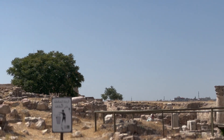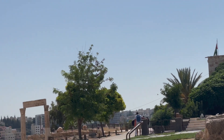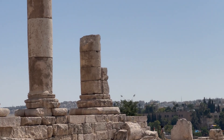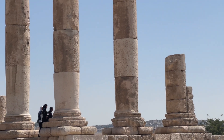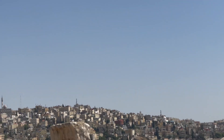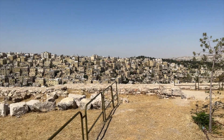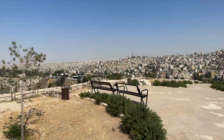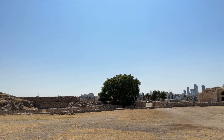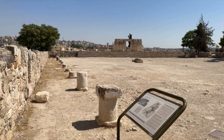Our next site was the Amman Citadel — this is a historic and archaeological site at the center of downtown Amman on an L-shaped hill. It is one of the seven hills that originally made up Amman and it also dates back to the Bronze Age. Among its iconic landmarks are the Temple of Hercules and the Umayyad Palace.